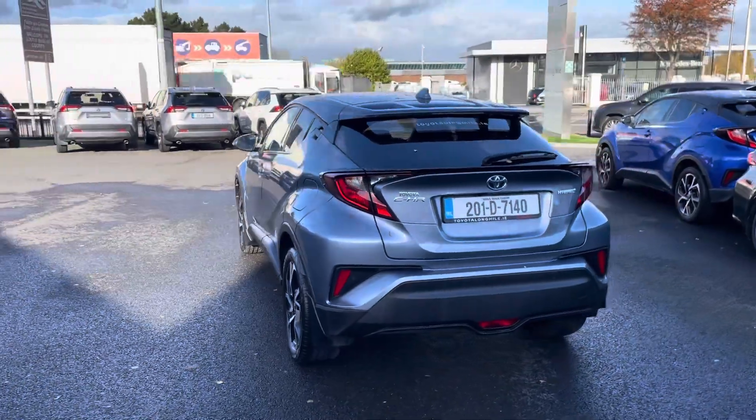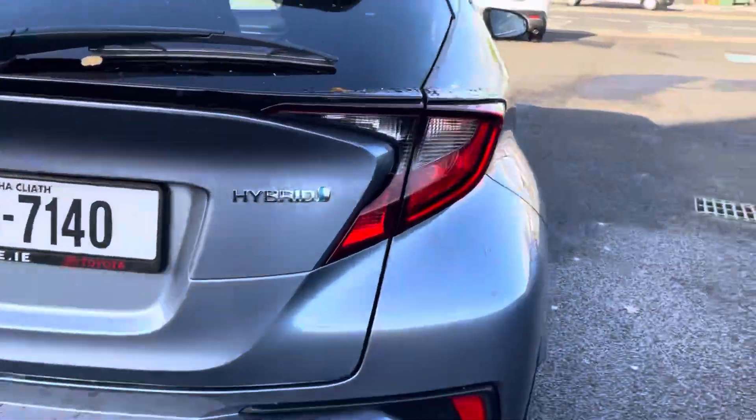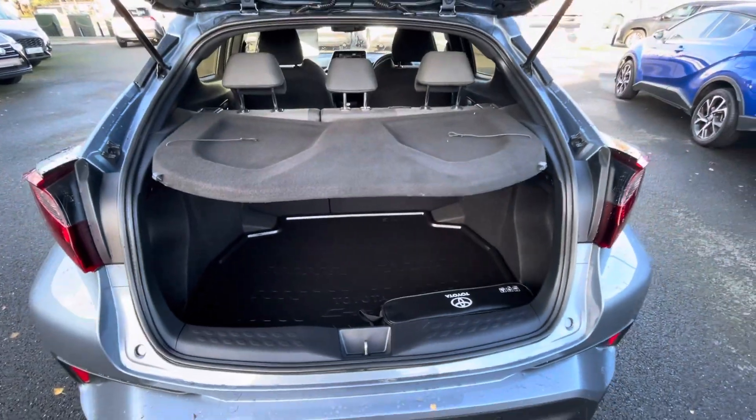Rear spoiler, reversing camera and parking sensors. Taking a big look into the back of the car, there's a good sized boot area with plenty of space and a rubber boot liner also.